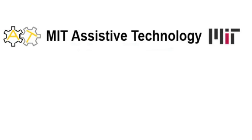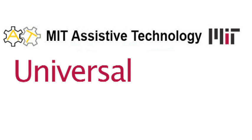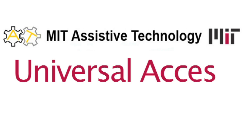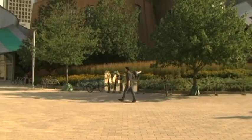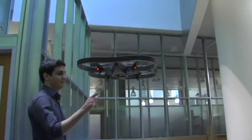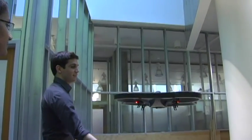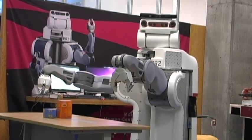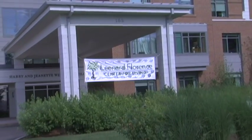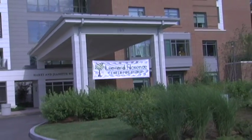MIT's Assistive Technology Group is actively working towards implementing state-of-the-art solutions to make cutting-edge technology accessible to those who need it most. Students from the Computer Science and Artificial Intelligence Laboratory and the Technology and Policy Program are applying their expertise across different fields to solve this problem in close consultation with users at the Leonard Florence Center for Living in Chelsea, Massachusetts.